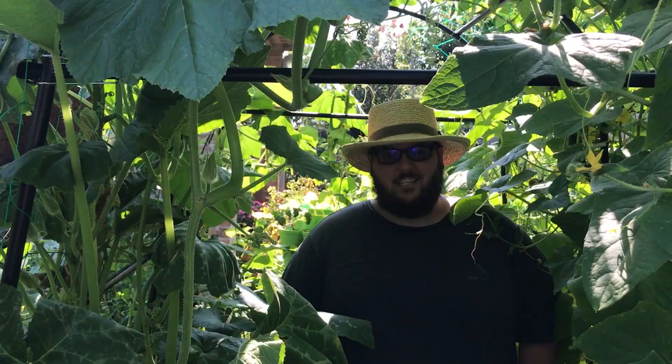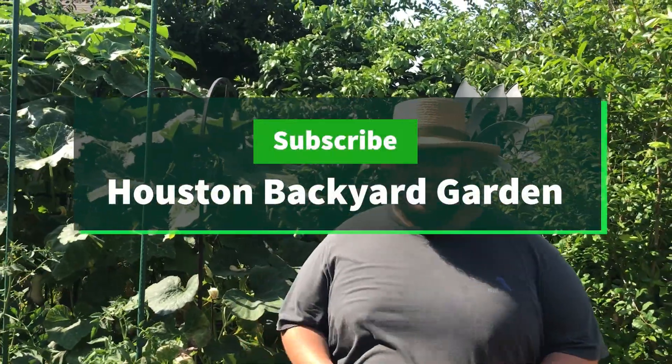Alright guys, so those were my five gardening tips for beginner gardeners. If you guys haven't checked out part one yet, go watch that right now — this was part two. If you guys found any value in today's video, please give it a like and subscribe for more gardening tips.